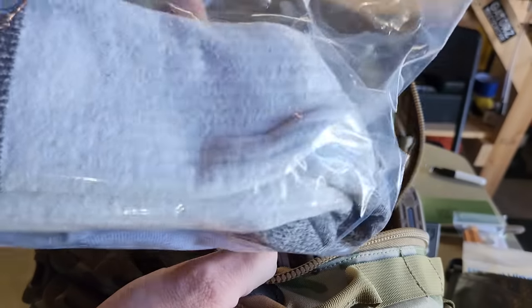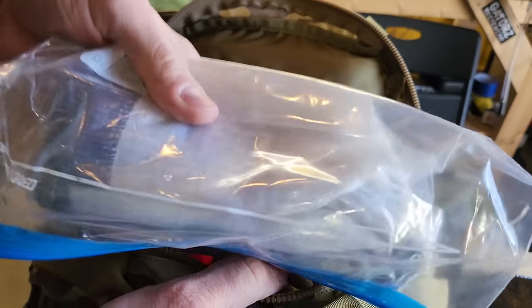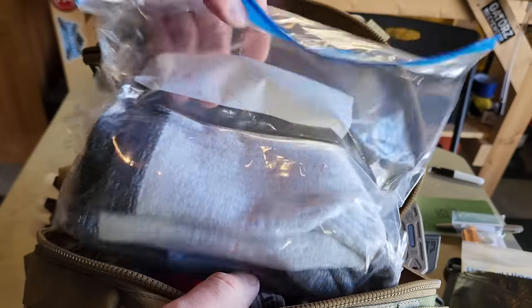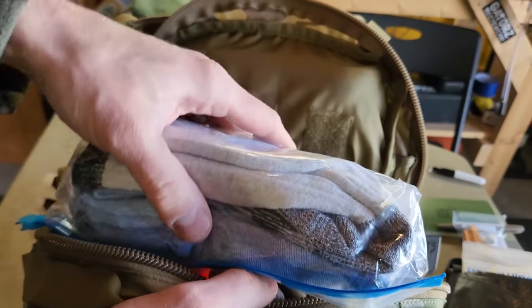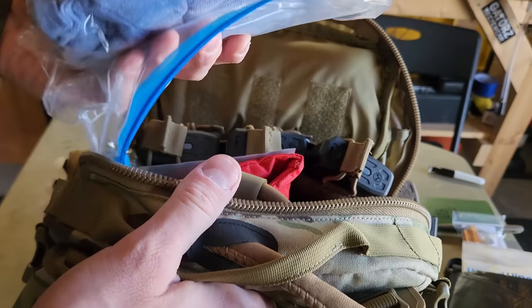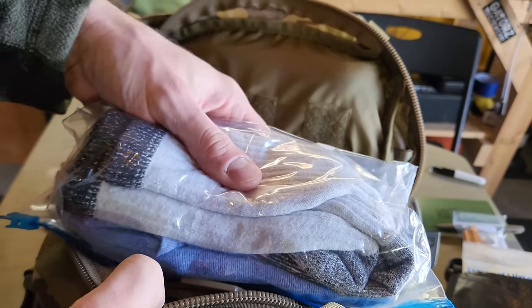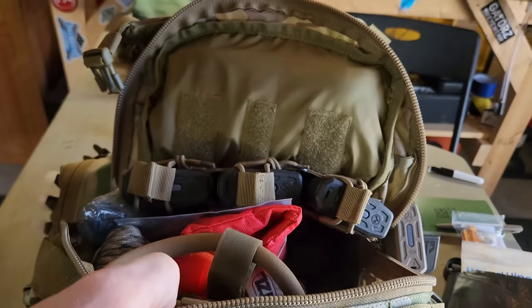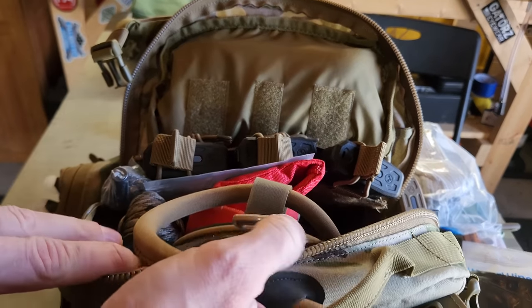First out of the main compartment: a bag with some Merino wool socks and a pair of underwear. Socks are important to keep feet in fighting condition. The underwear is there because if I'm in a fighting situation, I might be at risk of having an accident — so if that happens, I have a way to change. My body isn't used to that kind of stress.